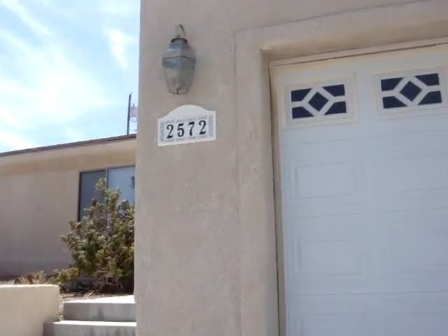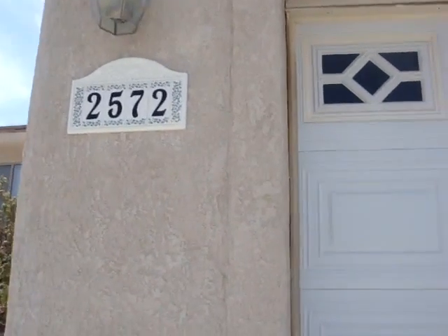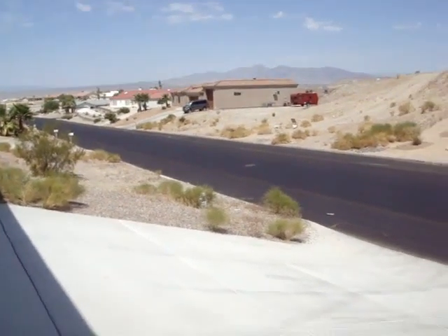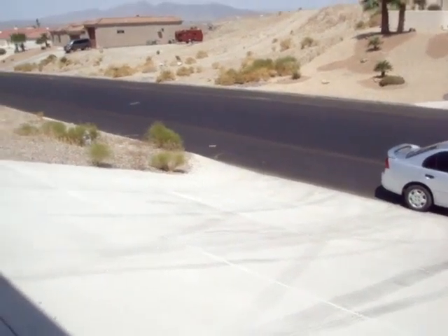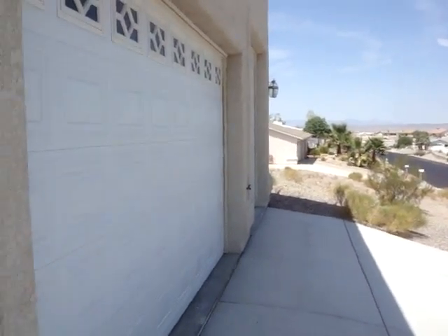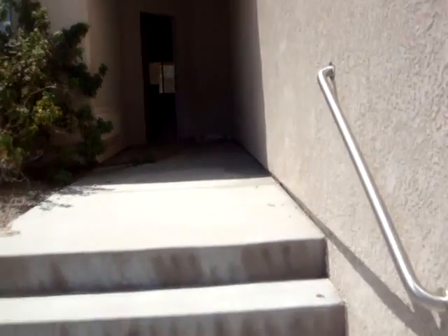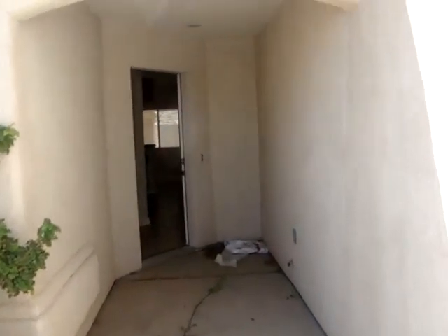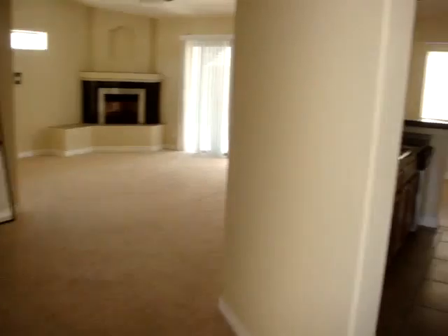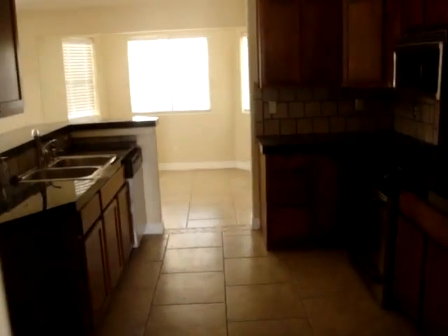Here's 2572 Clark Drive. This is a foreclosure property in Lake Havasu City. A quick walkthrough on this three-bedroom, two-bathroom home.